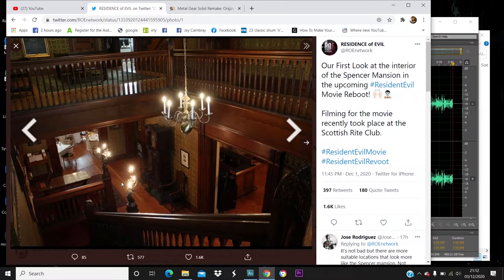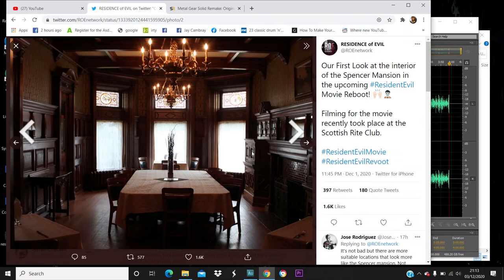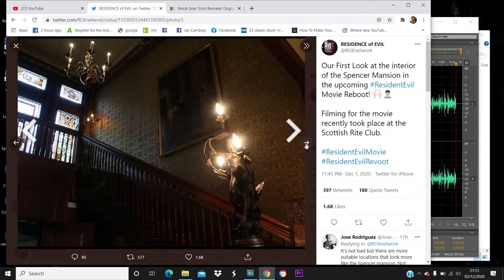This could just be a room inside the mansion — you go upstairs and there's this other room. This isn't going to cut it as a replacement for the dining room from the games, but if these are separate rooms I'm alright with it. Anyway, I want to know what you guys think in the comments about the Resident Evil movie reboot Spencer Mansion photos.